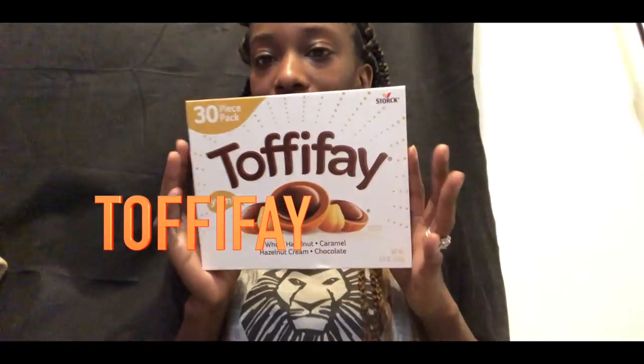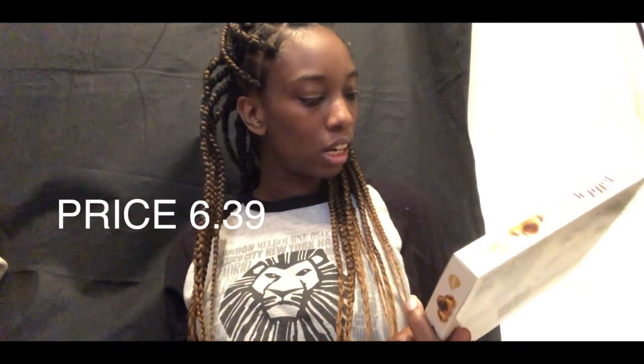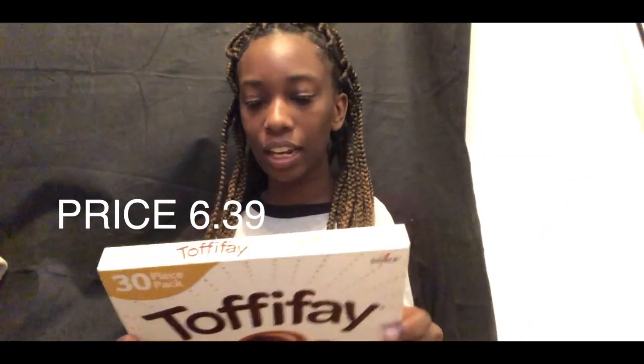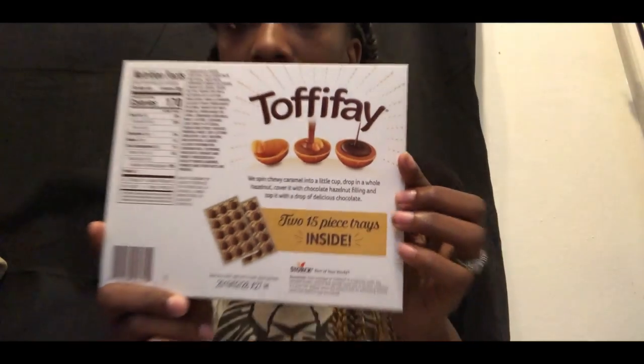The next thing, which I was excited about, is they gave us a box of toffee! It came in a 30-piece pack, and it's a whole hazelnut caramel, hazelnut cream, and chocolate. I can't wait to dig into this chocolate! I will be saving this for one of my midnight snacks.